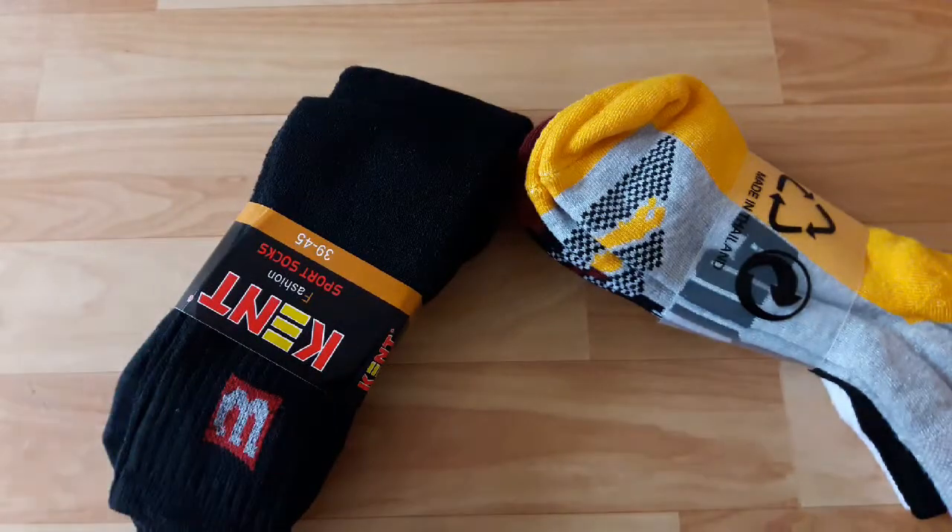If you buy socks in other shops, you will pay ₹120 to ₹150. But here it is only ₹100 for 3 pieces. This is my saving budget — that's why I go to Crawford Market!